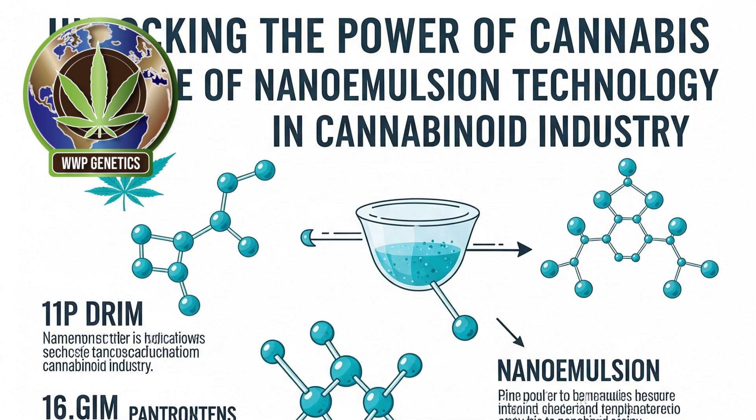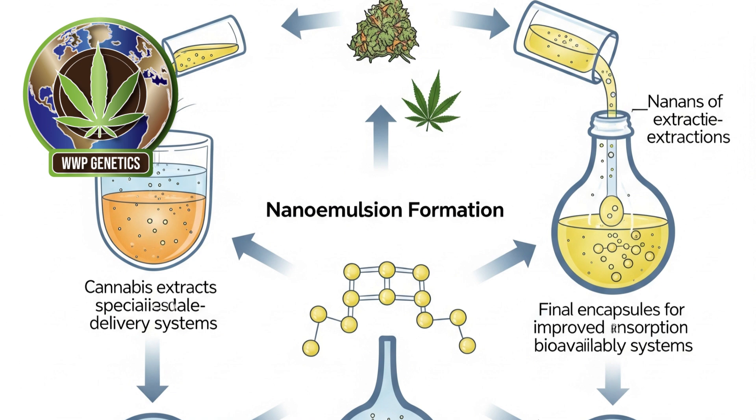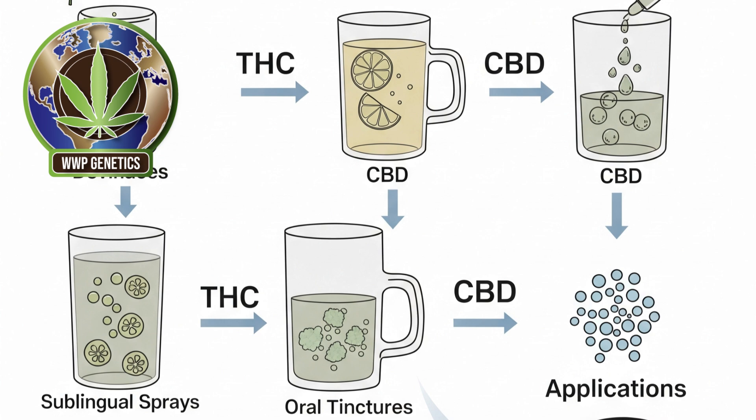The integration of nanoemulsion technology into the cannabis industry marks a turning point in how cannabinoids such as THC (tetrahydrocannabinol) and CBD (cannabidiol) are formulated, delivered, and experienced by consumers. As the legal cannabis market matures and expands globally, the demand for more effective, consistent, and fast-acting cannabinoid products has grown substantially. Traditional cannabis products, particularly edibles and beverages, often suffer from poor bioavailability, delayed onset times, and unpredictable effects due to the hydrophobic nature of cannabinoids and their poor solubility in water. Nanoemulsion technology addresses these limitations by transforming cannabis oil extracts into finely dispersed nano-sized droplets, which significantly enhances their absorption in the body and optimizes their therapeutic potential.